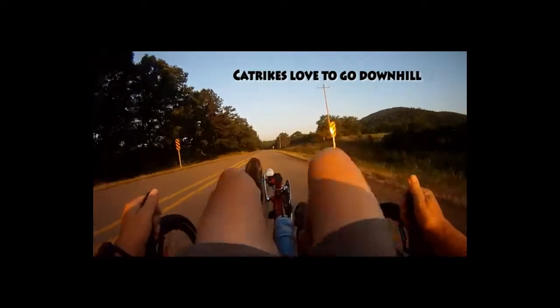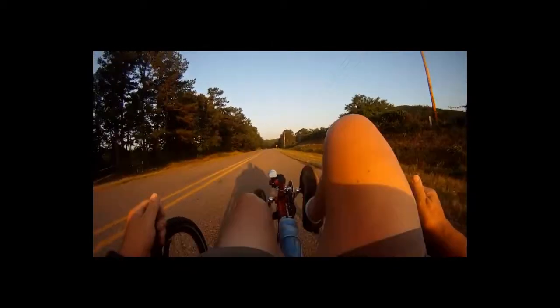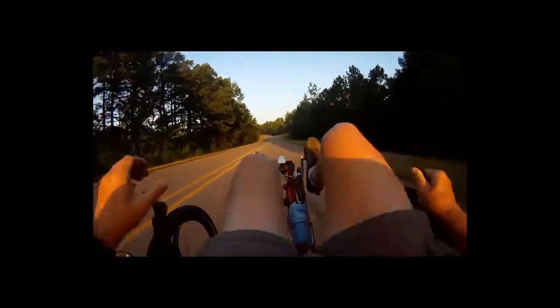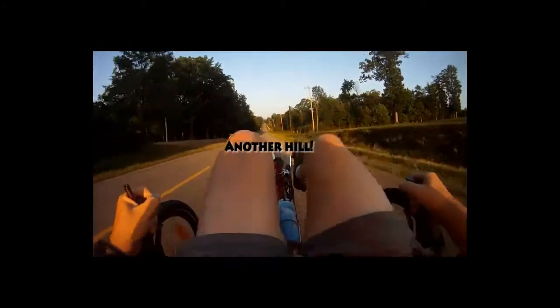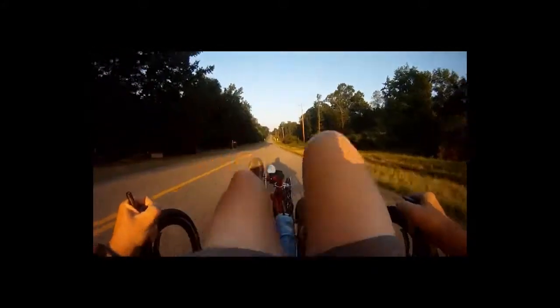First little bit of downhill coming here, it looks like. Not a big one, but I'll take it. 85 RPM, 32.